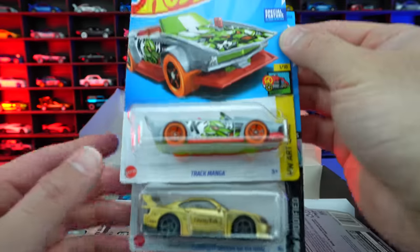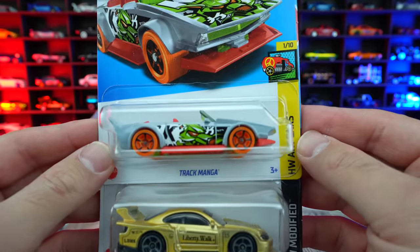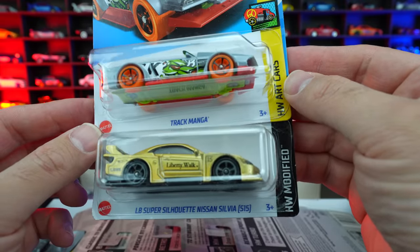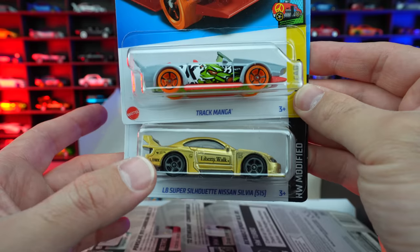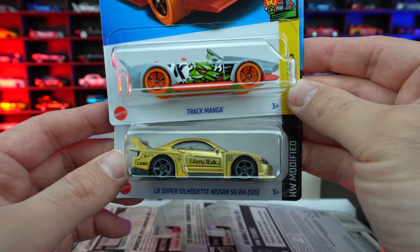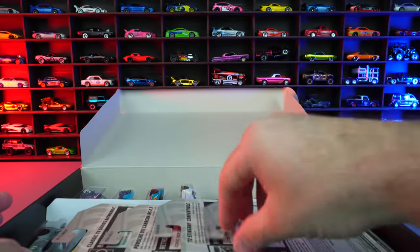Back up top right here, we've got the Track Manga from the Art Cars series — some crazy artwork on that one. And then below that, we've got the LB Super Silhouette Nissan Silvia S15 from HW Modified. That is another good recolor — the past color was black with gold, and now we've got gold with black. They kind of did it opposite, but that looks great. Really, really like that.